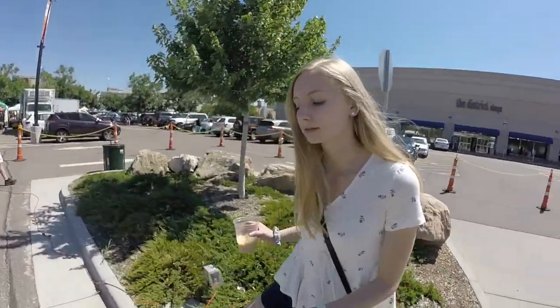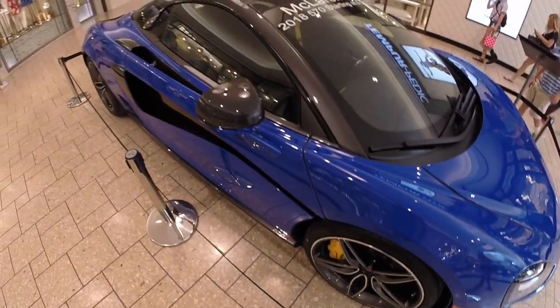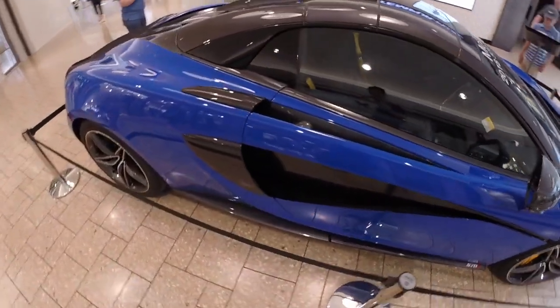I saw a dog with shoes. Shoes — I thought it was socks. It sucks that the coolest car we see was not at the car show but at the mall instead.